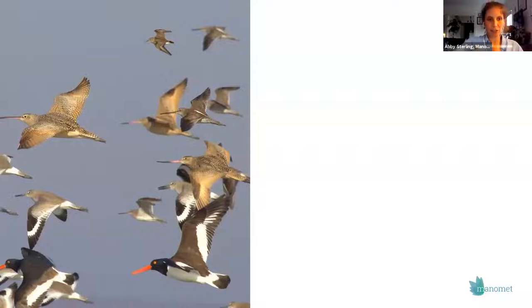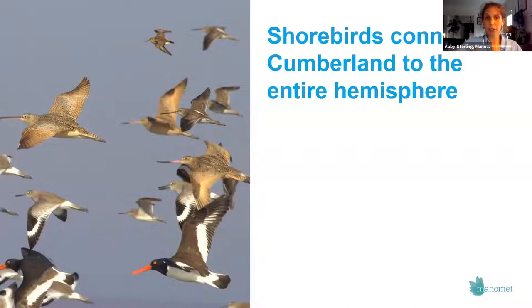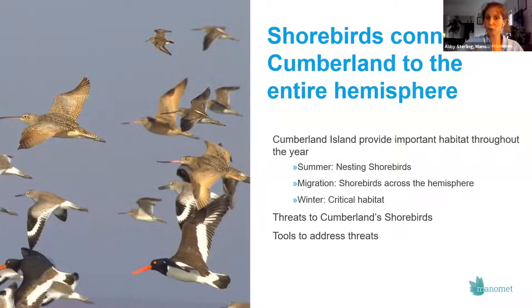I wanted to frame tonight's talk through thinking about connections. Cumberland Island is important because the shorebirds we get to see here on the Georgia coast connect us to the entire hemisphere. I'll be sharing stories throughout the entire year because Cumberland is important year-round for shorebirds — we'll talk about summer nesting, migration when we have world travelers visiting our coast, and winter, when the piping plover is one of the special species. We'll also talk about threats and the tools in our toolbox to address those threats.